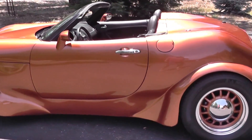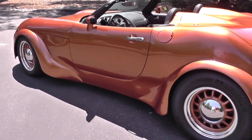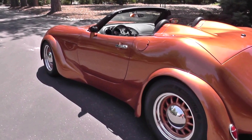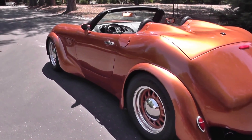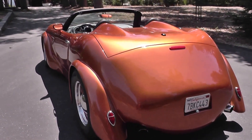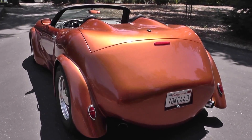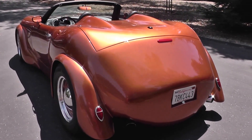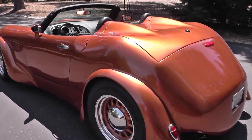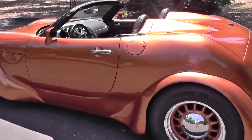We've put a couple thousand miles on it since it's been finished. It rides really smooth and nice because of the longer wheelbase and the larger diameter tires. It certainly gets a lot of looks. The first thing people want to know is what it is, where it came from, and what have you. And if you watch the videos here on YouTube, then you know exactly where it came from. It was a lot of fun — probably would do it again.